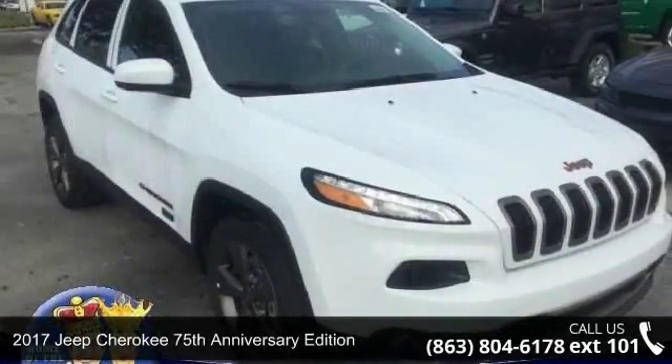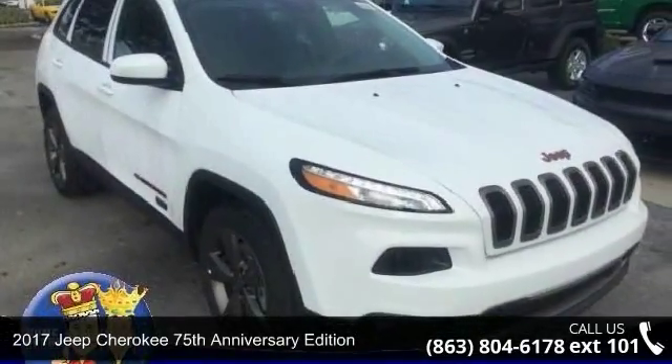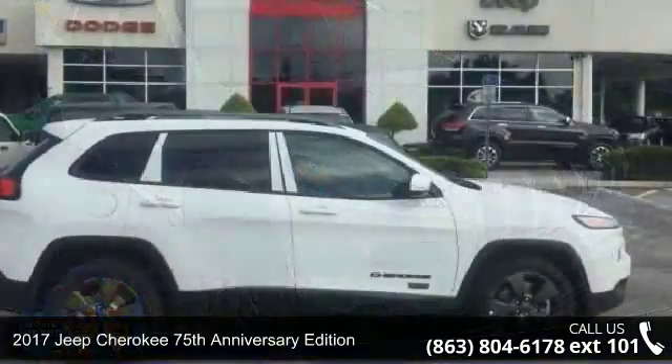Step into the 2017 Jeep Cherokee. This may be the set of wheels you've been looking for.